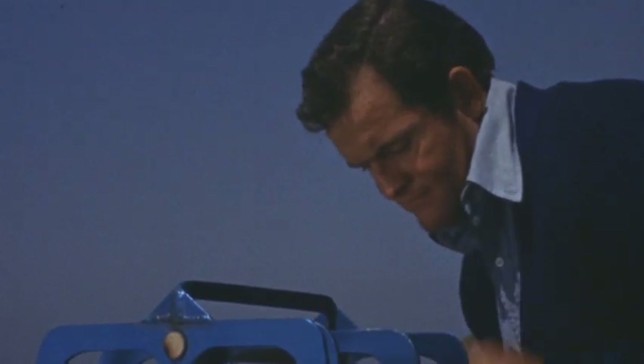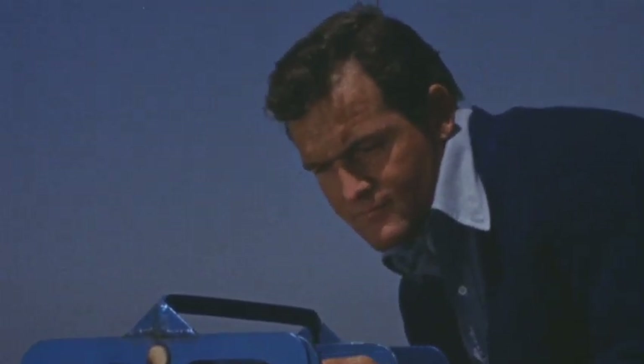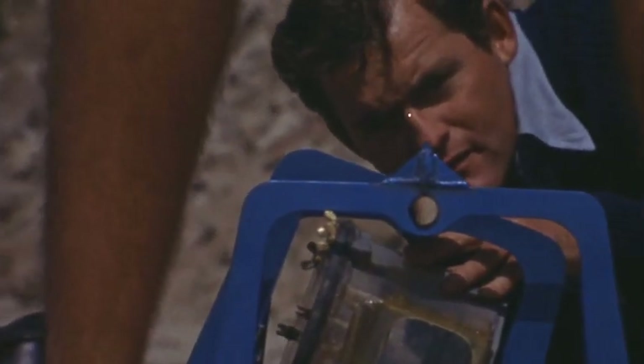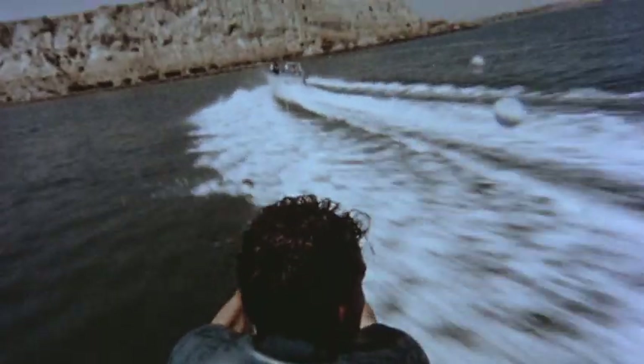Another Stevens innovation: a special gyro mount to put an entire audience on the end of a surfboard, or on a pair of water skis.